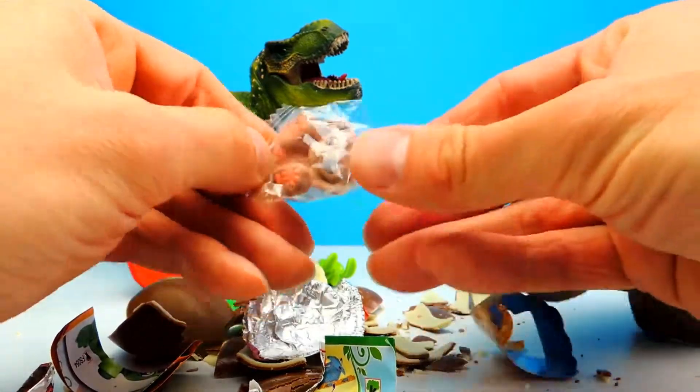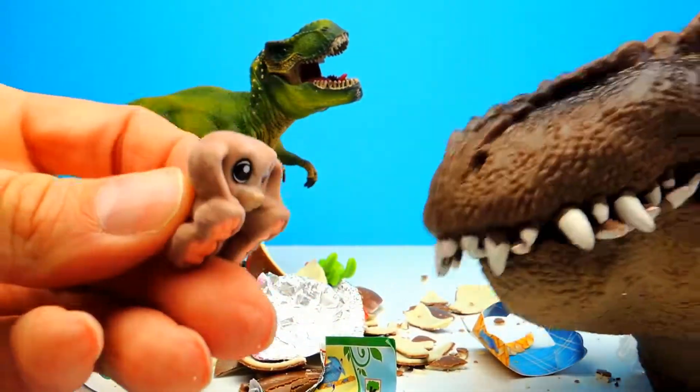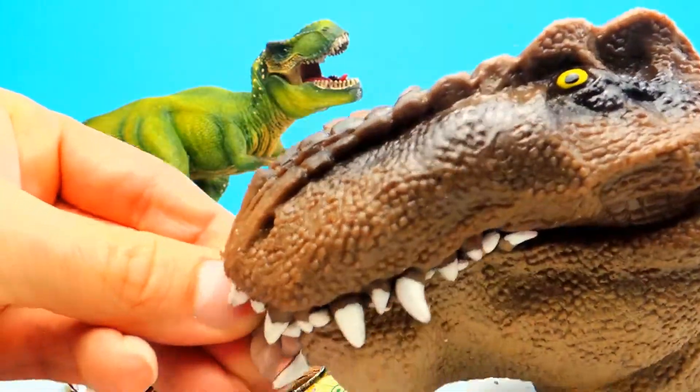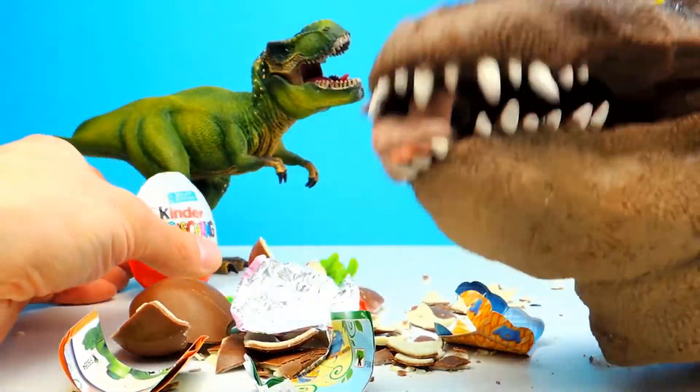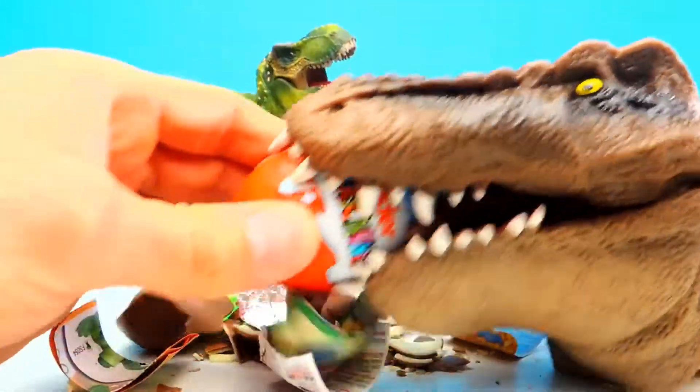And let's see — wow, this one is really cute! Oh no, T-Rex, don't eat the bunny! T-Rex is always hungry, yeah he is always hungry.